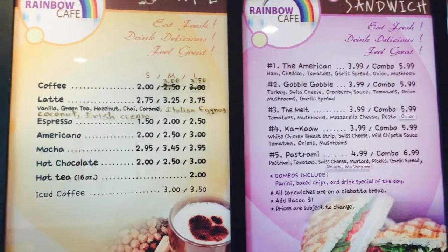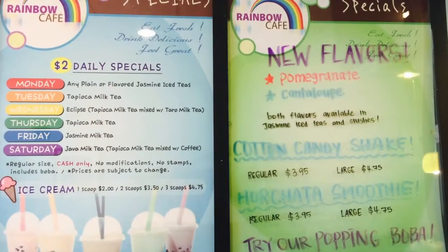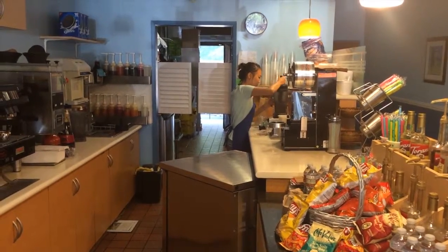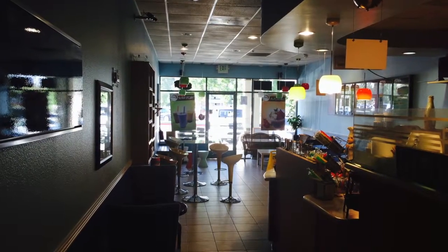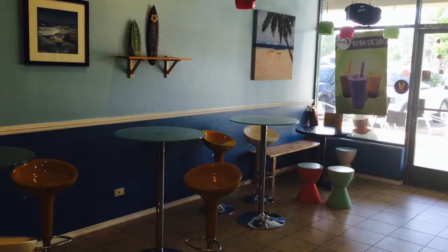they do have something different every day of the week at a discounted price, which is pretty awesome. They've got a nice little gaming area for people to play while you're there — Jenga, some puzzles, some nice artwork. It's pleasant and it stands out from some of the other places I've been to.